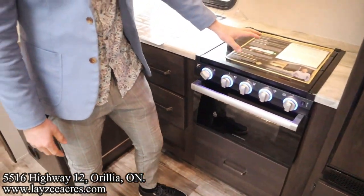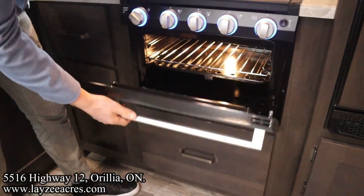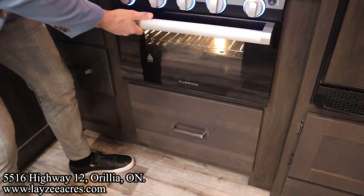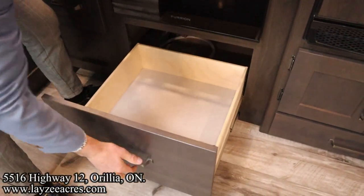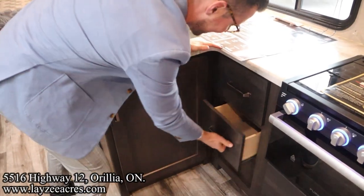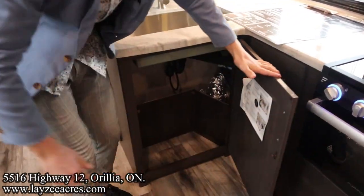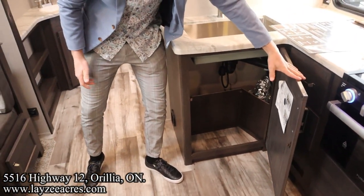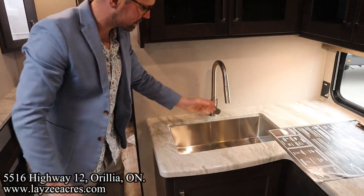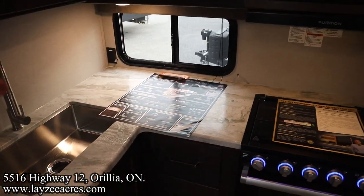We've got a glass stove top cover over our three-burner stove top. Oven down below with a light in it. Pot and pan drawer here, two cutlery drawers that are pretty big and nice and deep. Space there for a garbage can and a recycling bin. Seamless counters, undermount stainless steel sink, pull-out faucet. There is no sink cover, but you can always get one for yourself.